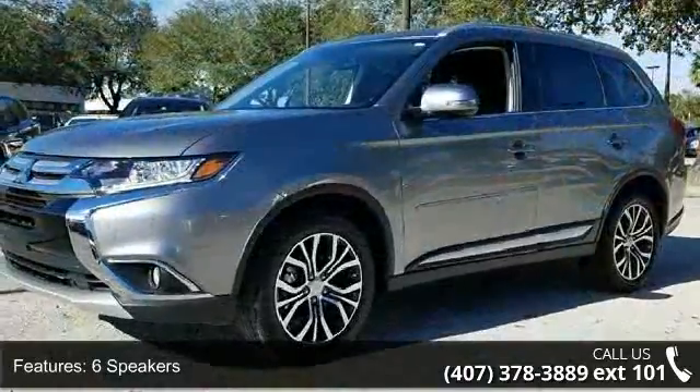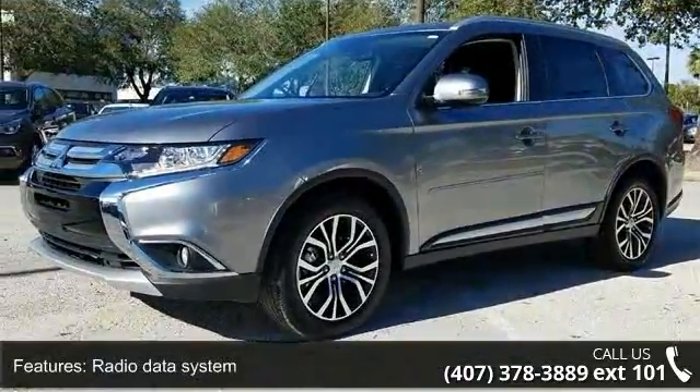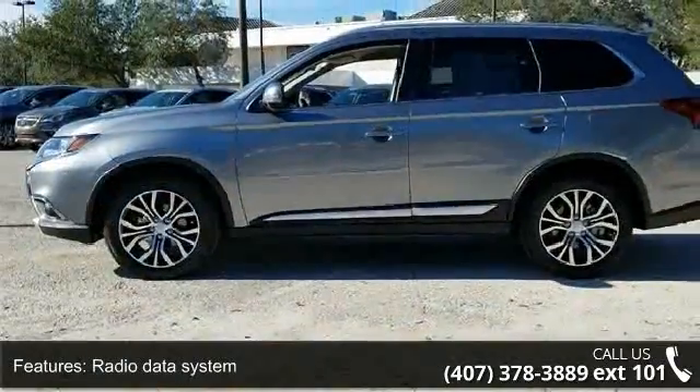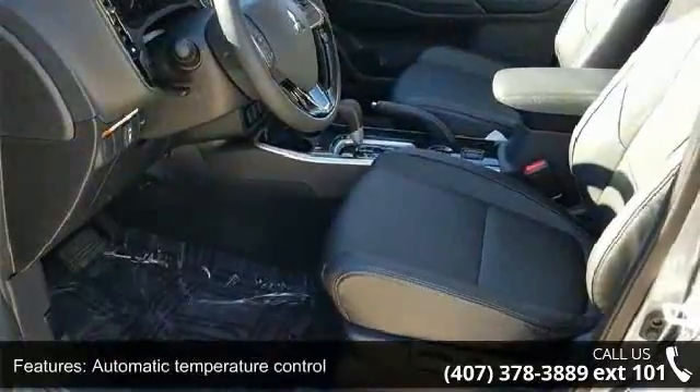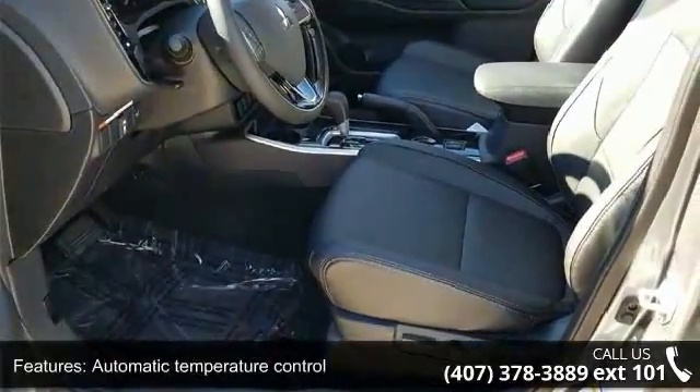6 speakers, radio data system, air conditioning, automatic temperature control, rear window defroster, power driver seat, power steering, power windows, remote keyless entry, and steering wheel mounted audio controls.